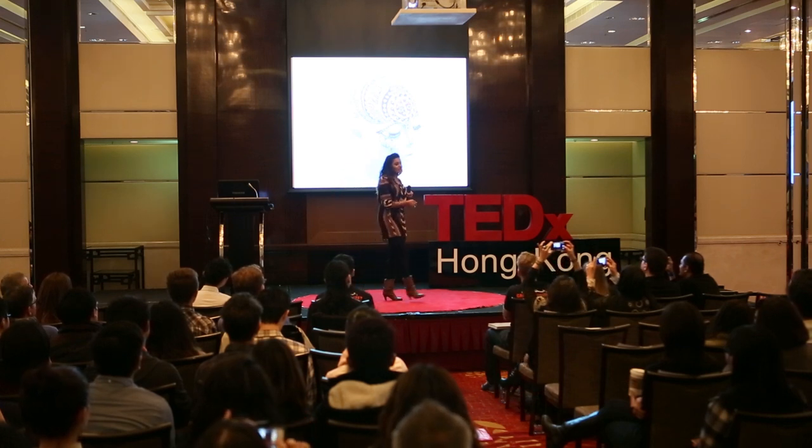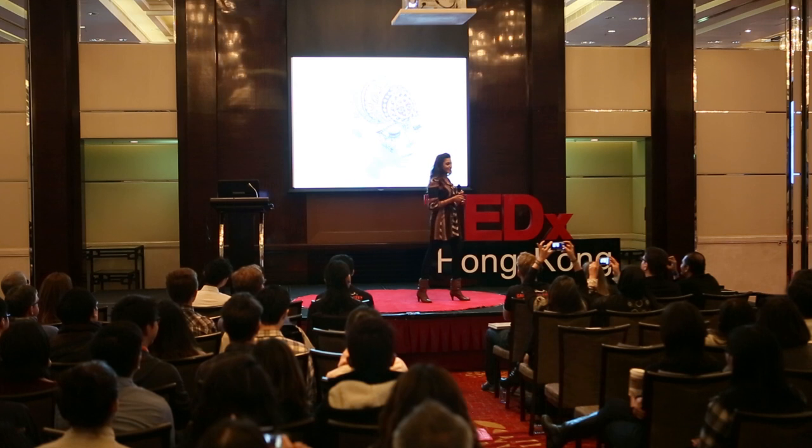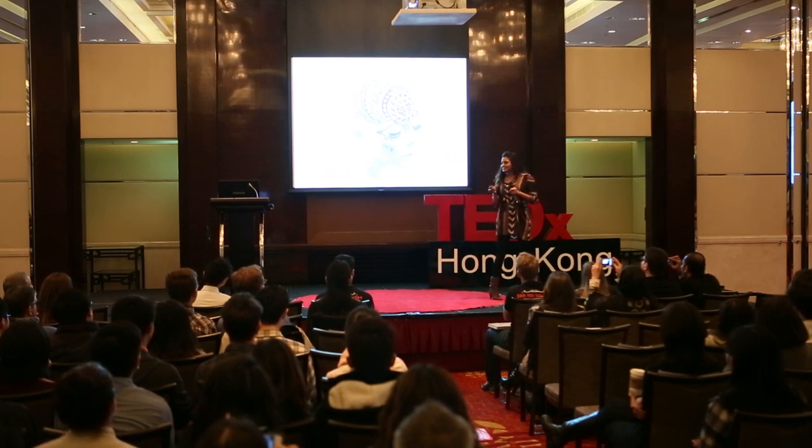Can anyone here guess what this style of henna is? Hold on to that thought, and I'll come back to that later.